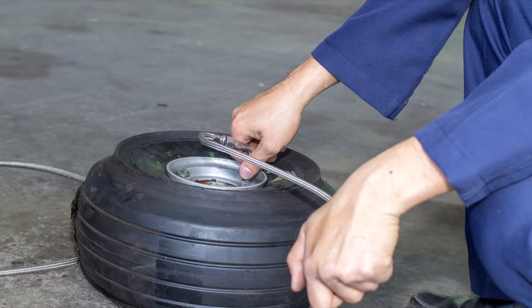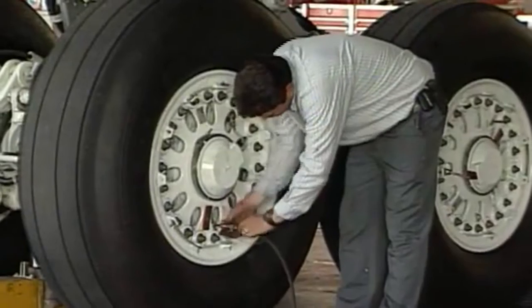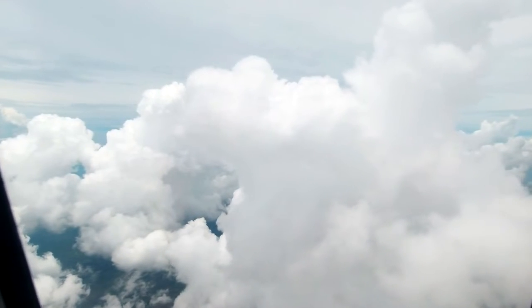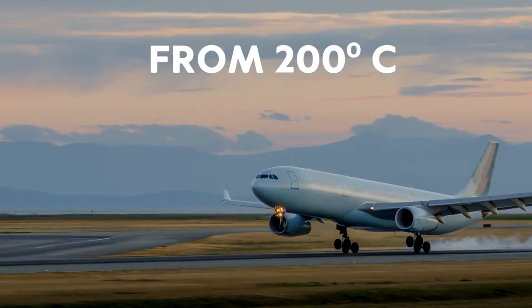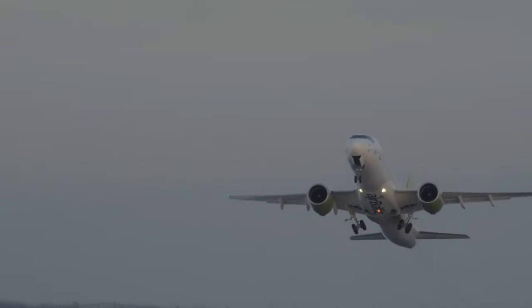Aircraft tyres have to be inflated to 14 bar in order to carry the burden of the massive aircraft above them. They also have to endure extreme pressure changes and drastic temperature changes. During a normal flight, a tyre's temperature can go from minus 40 degrees Celsius to over 200 degrees Celsius in a relatively short period of time.